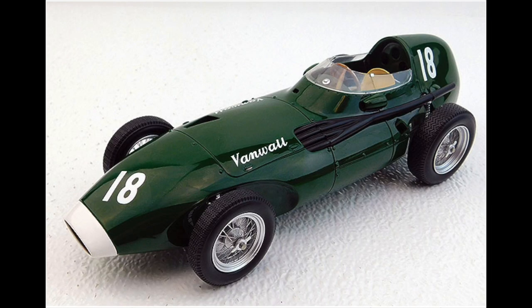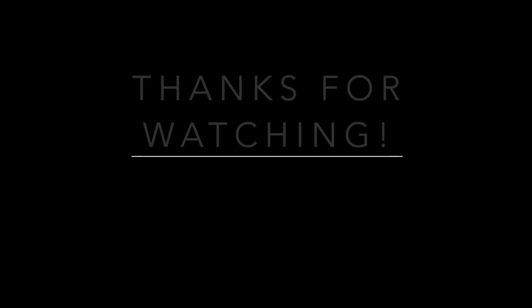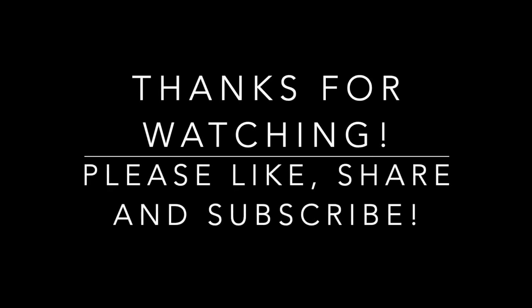The number 18 in white is angled on the nose and on two sides of the car's tail. This is a superb model and Replicars' reproduction is outstanding. This is a beautiful model, and this has been our review for today. Thanks for watching!